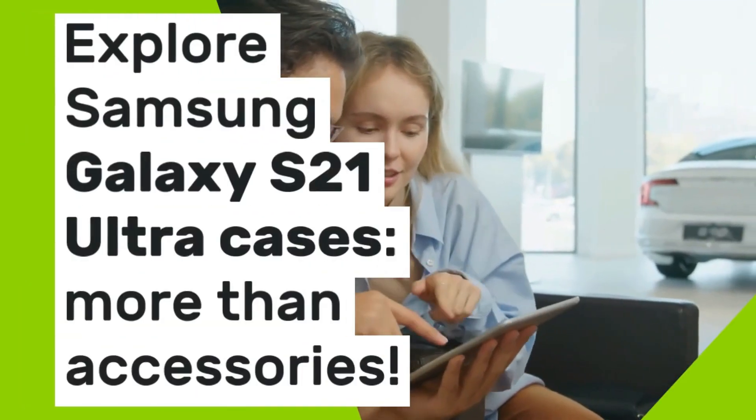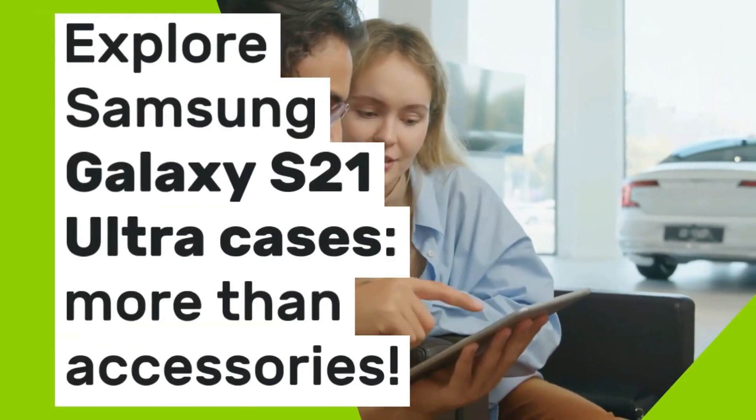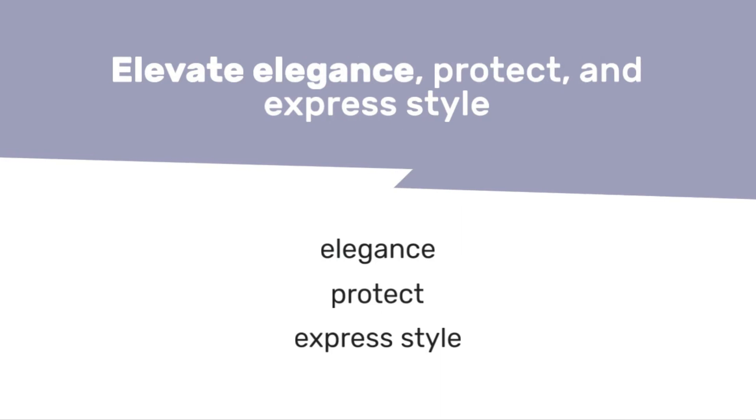Explore Samsung Galaxy S21 Ultra cases — more than accessories. Elevate elegance, protect, and express style.